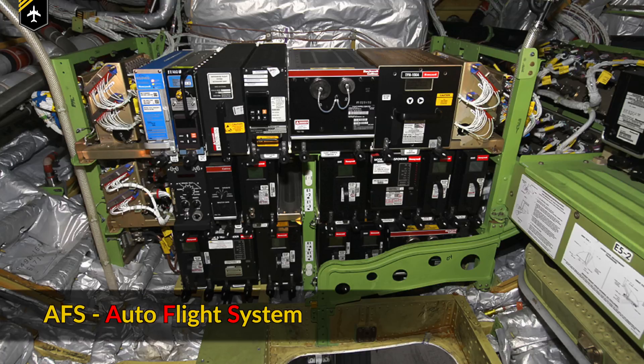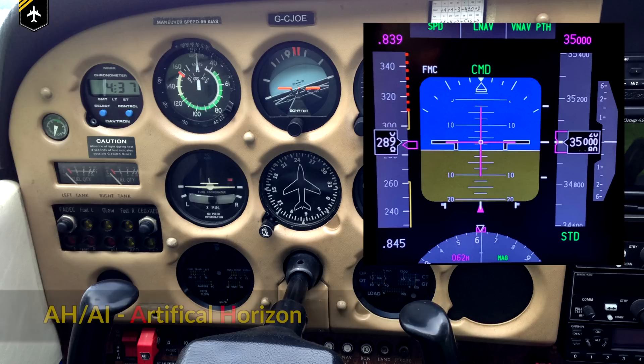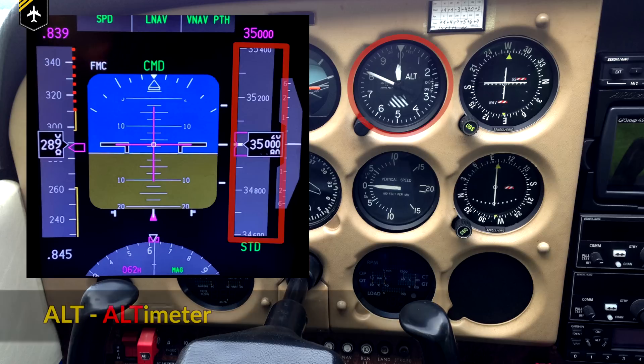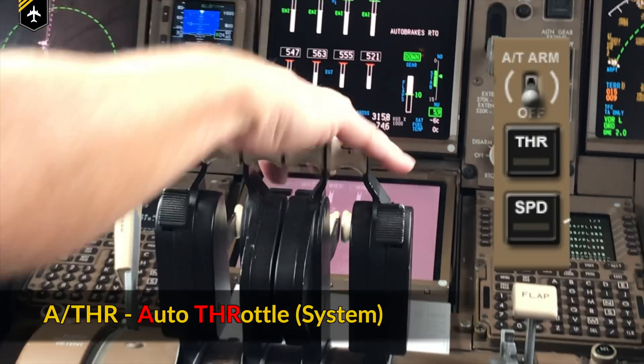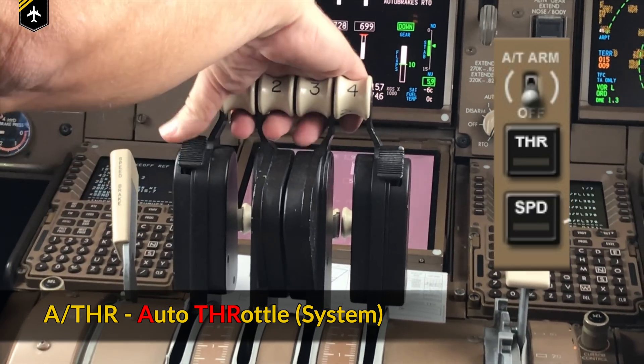AFS, the Auto Flight System, is the core system when it comes to autonomous flying. It includes, for example, the subsystem everyone knows as the Autopilot. Alpha Hotel or Alpha India is the artificial horizon or attitude indicator. Alpha Lima Tango stands for Altimeter and it displays the altitude. Alpha Slash Tango Hotel is the Autothrottle — once activated, it adjusts the thrust or throttles autonomously.